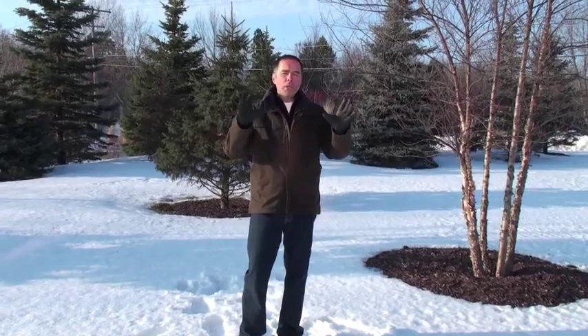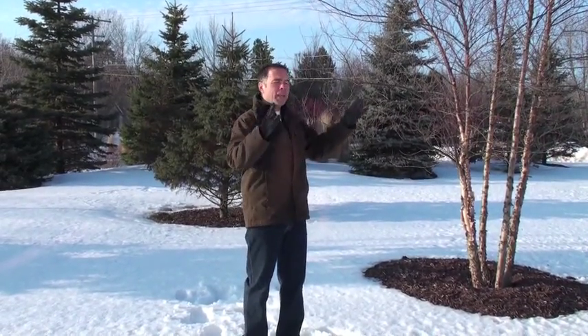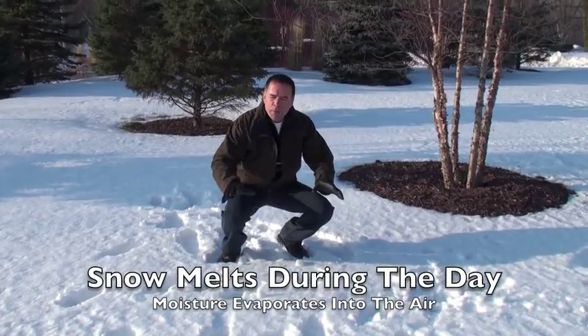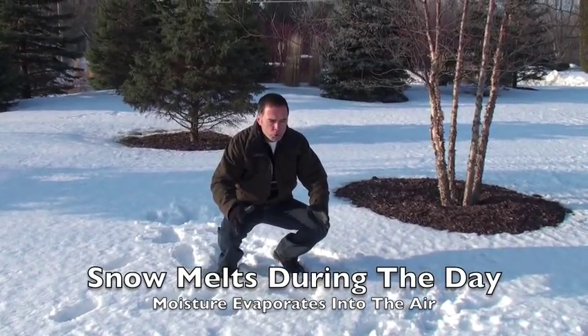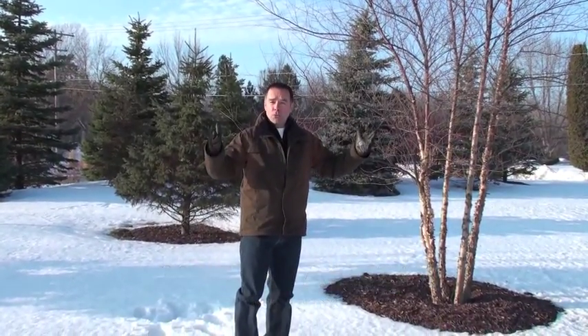The past couple of mornings we have had a beautiful example of hoarfrost. We've had freezing fog and that has coated the entire landscape with a frosty white. Here's the situation: we have an extensive area of snow. During the day when that snow melts, that moisture evaporates into the air, and then at night, as temperatures drop down below freezing, any of that moisture condenses out as fog.